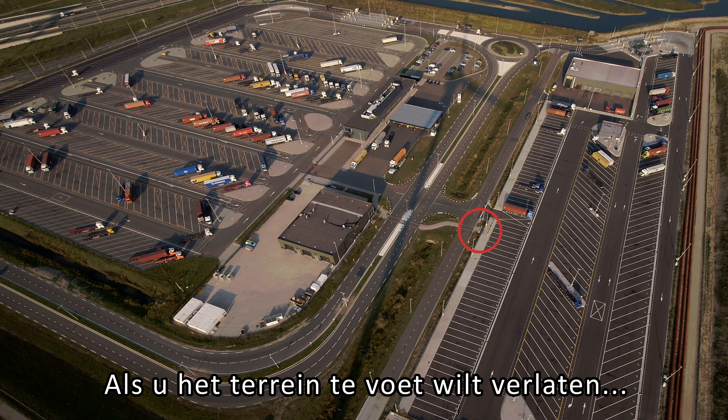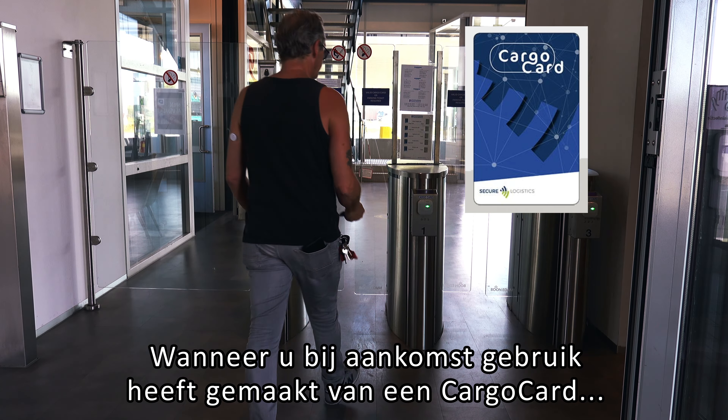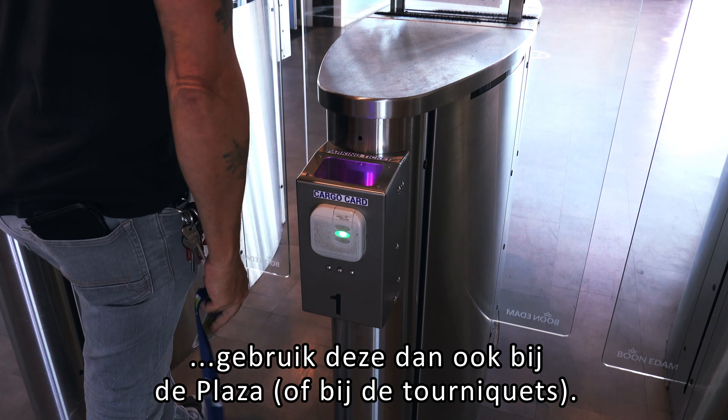This part of the tutorial video explains access to the plaza and using the turnstiles. The truck gates are prohibited to pedestrians, and both parking sites are locked and secured 24/7. If you want to leave the parking location on foot, you can use the turnstiles available at both parking locations, or use the speed lanes at the plaza.